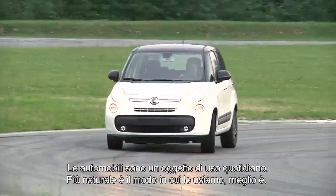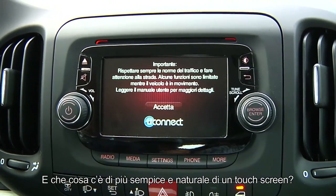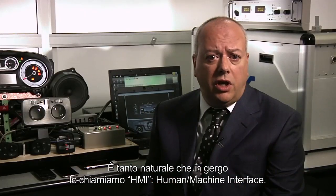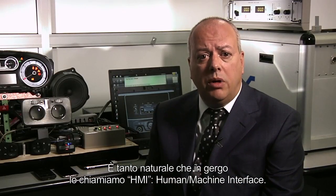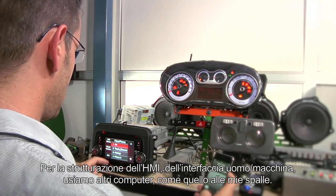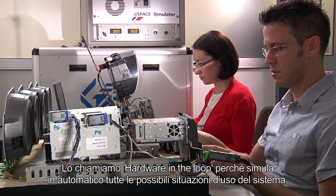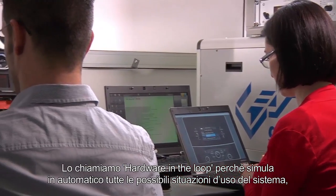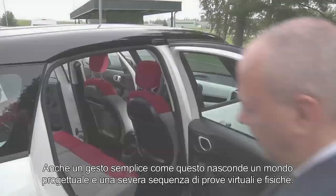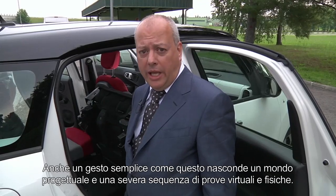Cars are something we use every day. The more natural they are to use, the better. And what is simpler and more natural to use than a touchscreen? So natural that around here we call this the HMI, Human-Machine Interface. To design this HMI, we use other computers, like this one behind me. We call this hardware-in-the-loop, because it automatically simulates all possible situations for system usage, to eliminate any final problems. Even a simple gesture, like this, hides a world of design and a rigorous series of virtual and physical tests.